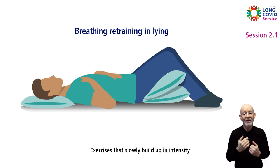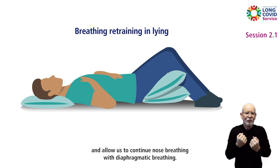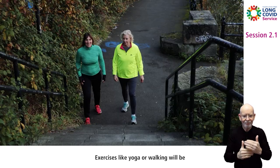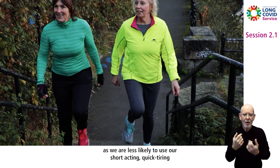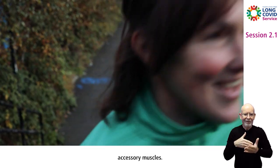Exercises that slowly build up in intensity also slowly build up our body's need for extra energy and allow us to continue nose breathing with diaphragmatic breathing. Exercises like yoga or walking will be less tiring than aerobic exercise or weights, as we are less likely to use our short-acting, quick-tiring accessory muscles.